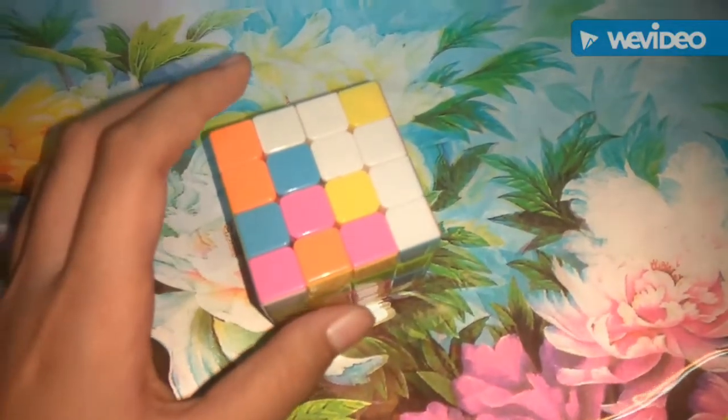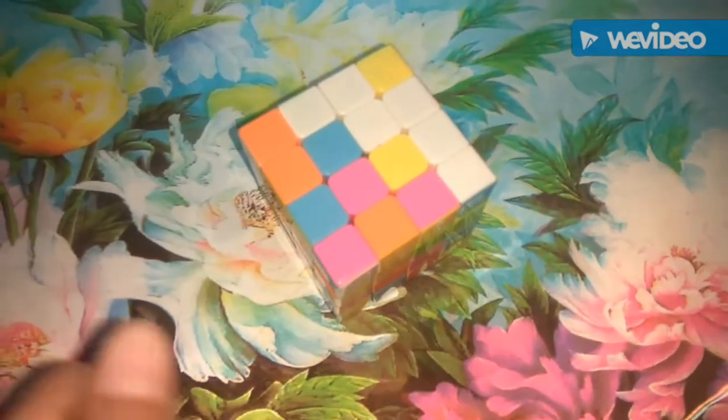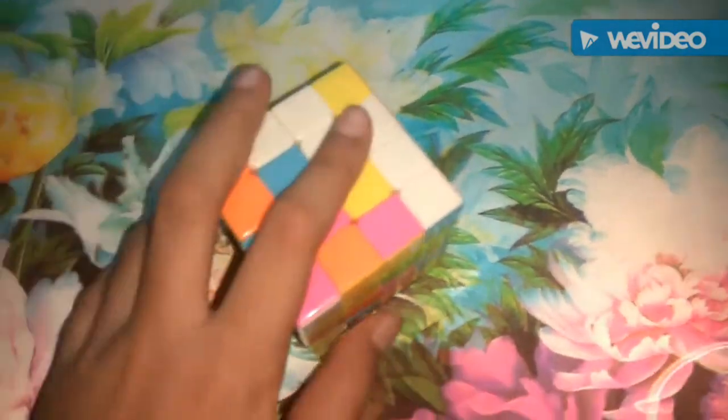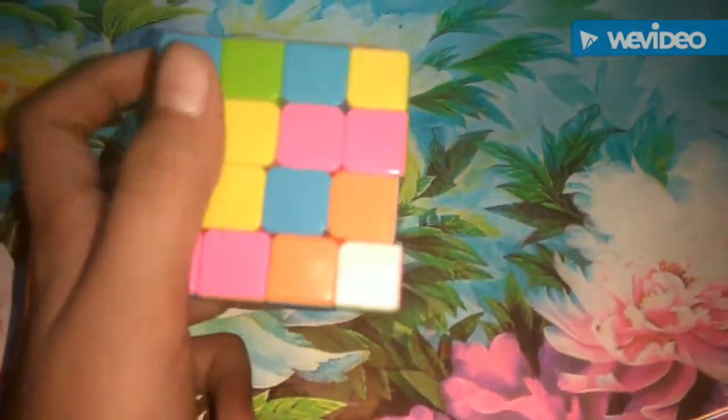Hello guys, welcome back to another video. Today what I'm going to do is solve one side of the 4x4 cube. I purchased this cube a little over a week ago and I don't know how to solve the whole cube, but I can solve one side. Maybe I will do the green side.